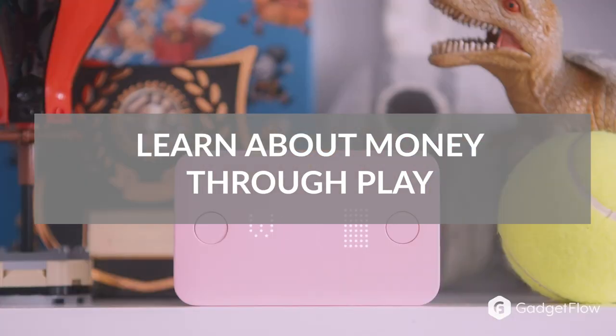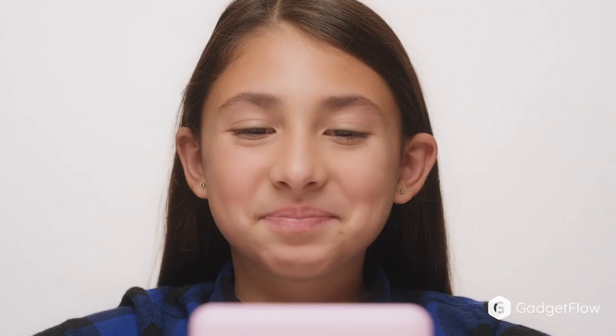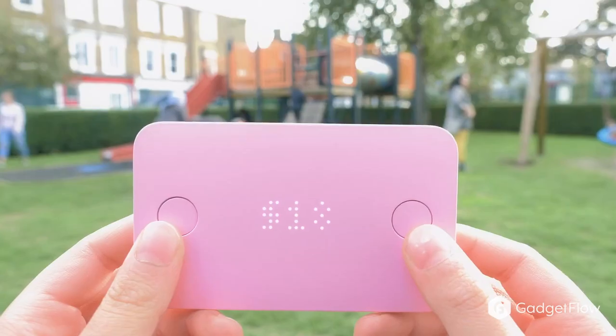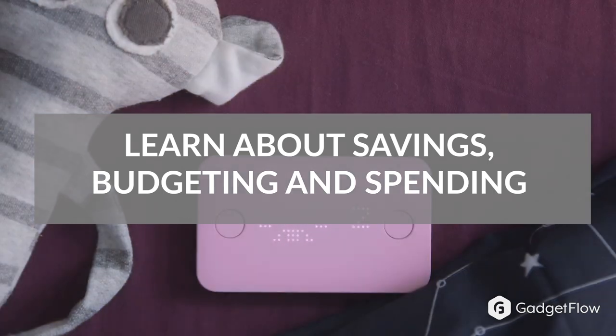The Pigsbee app lets the whole family send money to your child's Pigsbee from anywhere in the world instantly and securely. For kids, the app is a playful interface for more advanced activities like setting savings goals, learning about budgeting, and sharing and spending.